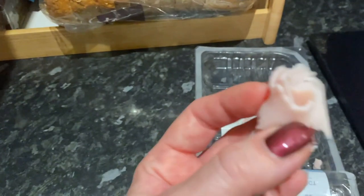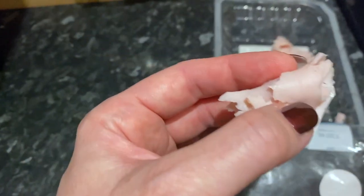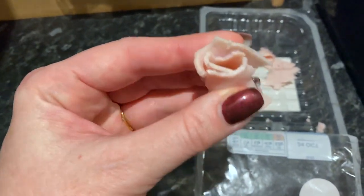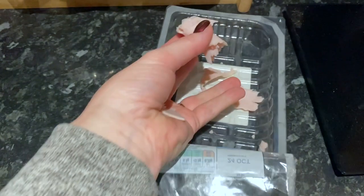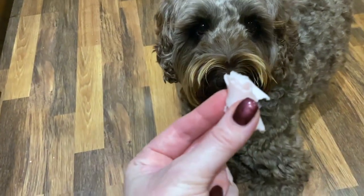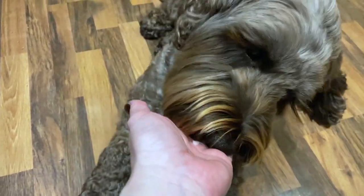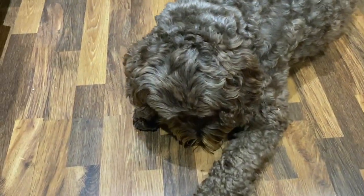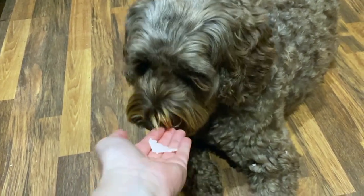This is the one with the tablet in it — you can hopefully see it's quite loose in there. If I just gave him this, he would savour it and I suspect he would spit the tablet out. So all you do is take a second bit of whatever the treat is. You give him the first piece, let him smell it, see if he wants it — and then quickly give him the second bit immediately afterwards.